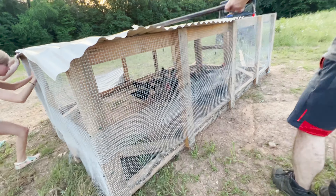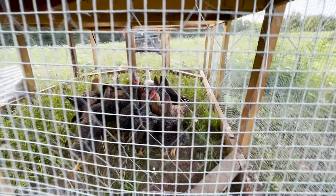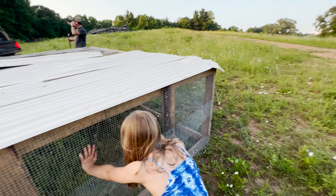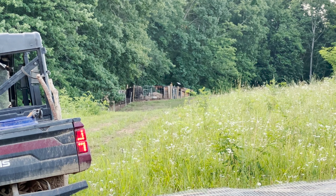Come on babies, we're just trying to keep you safe from the big old bear. We've gone from there to here, and we have to make it all the way over there. This is chaos.